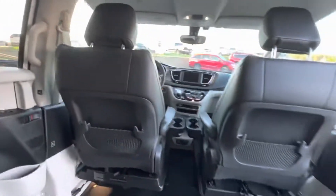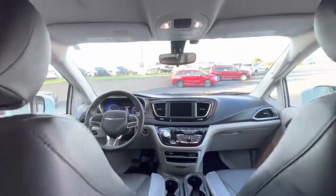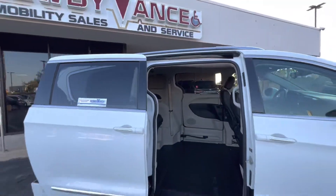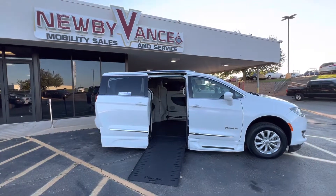This vehicle does qualify for our lifetime power chain program, so be sure to give us a call and ask us about that as well. If you have any questions about this wheelchair accessible vehicle or any of our others, give us a call at 405-282-2113.